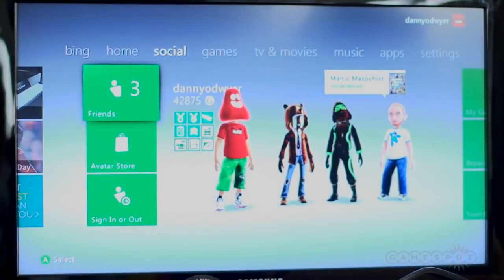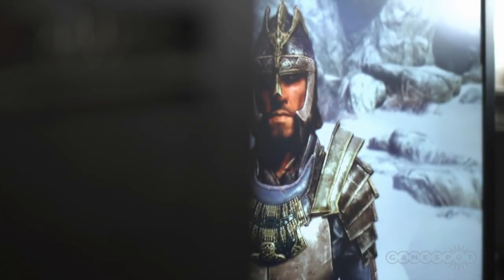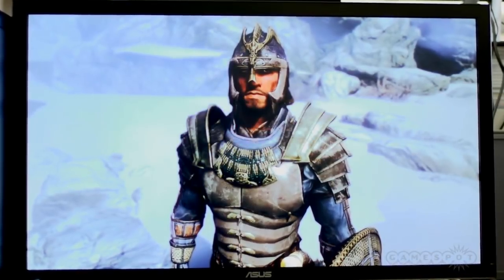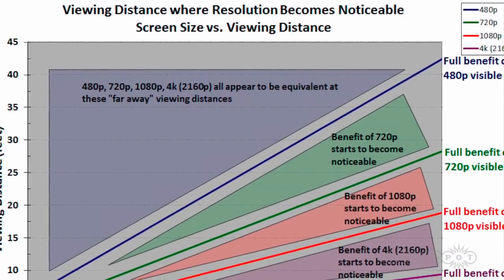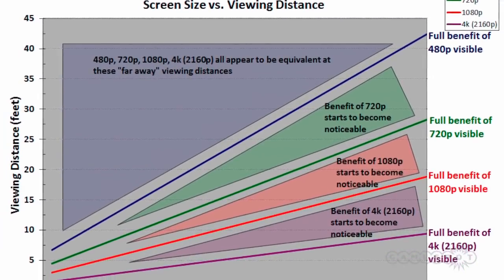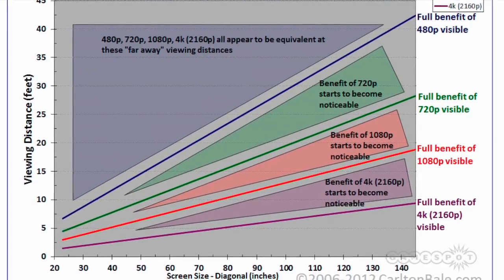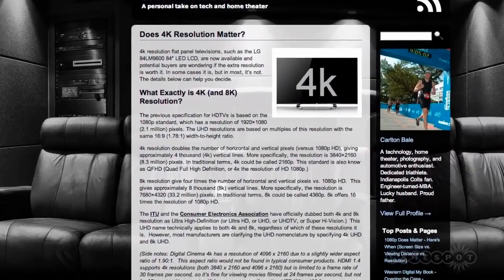This is because every display has a specific distance where the viewer needs to be in order to get the most out of it. And as a result of the raw sensitivity of the human eye, every display also has a distance where the benefit of those extra pixels disappears. In fact, you can work out the optimum and minimum distance to be from any display, assuming 20-20 vision, using this great chart produced by Carlton Bale. I strongly urge you to go and read his article, 'Does 4K Resolution Matter?' — it's fascinating, if slightly brain hurting.